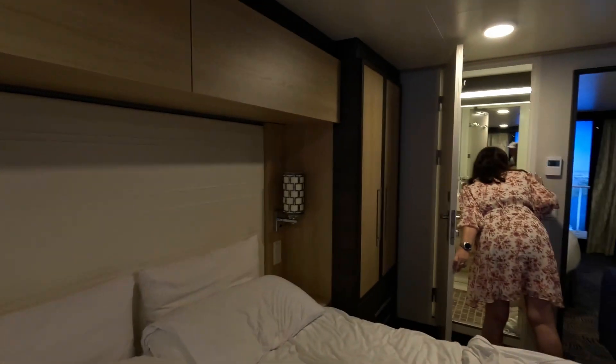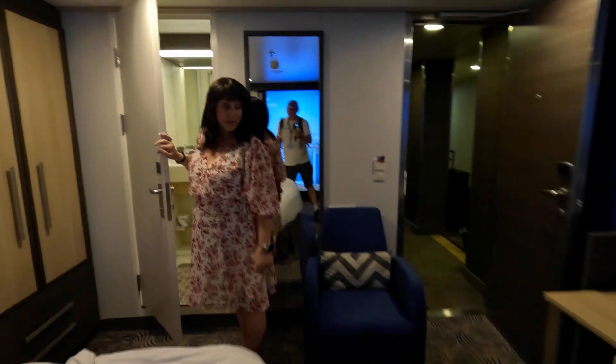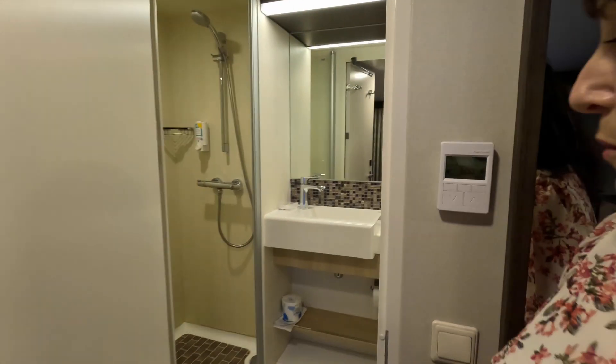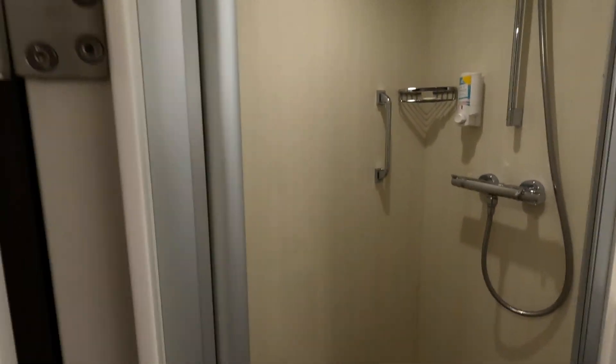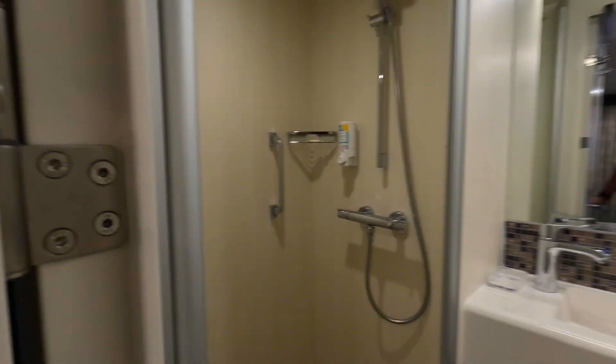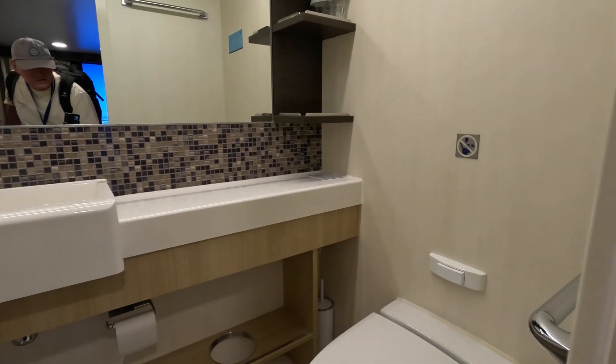On this side there are two wardrobes, and the bathroom is pretty much the same — the wardrobe's the same too. It's a good size shower; the shower actually looks a bit bigger because it's a square shower, although overall it might be a little bit smaller.